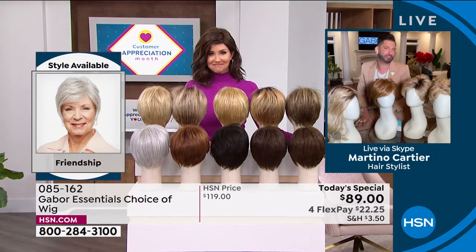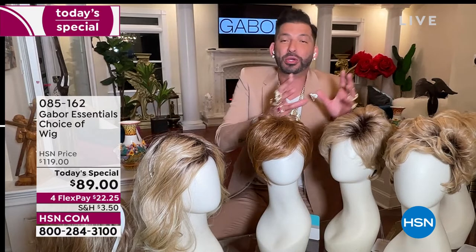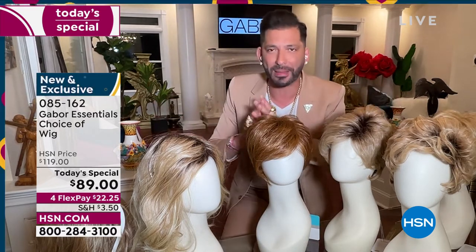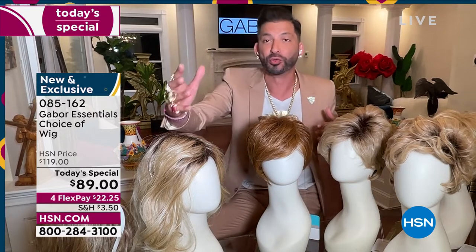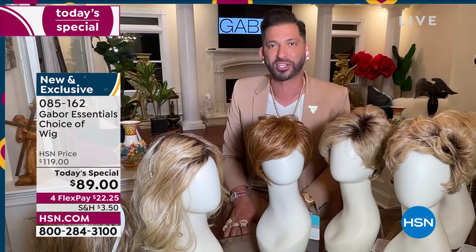I know that you feel that way as well. So today it's exciting to give you five different styles — whether you want short, whether you want volume, whether you want waves. And we have so many amazing colors, some that are rooted, that are so natural. They actually all have 7 to 11 different shades. So this is for you — for you that wants to have that perfect hair every single day.